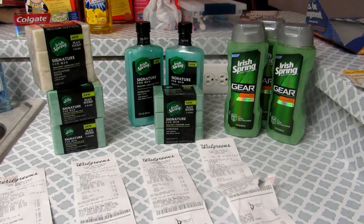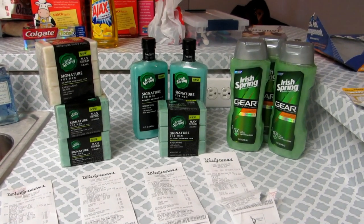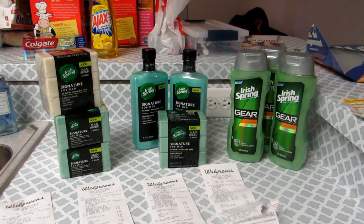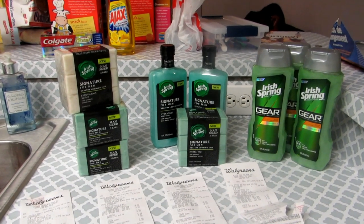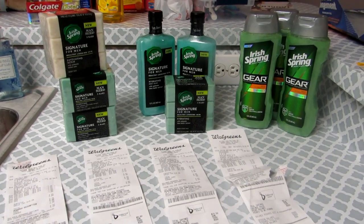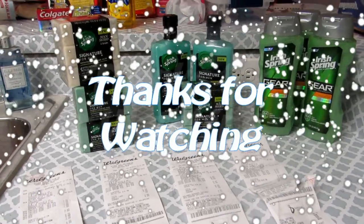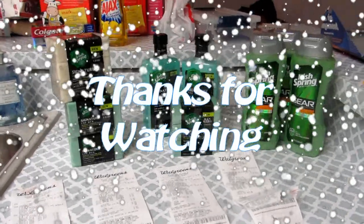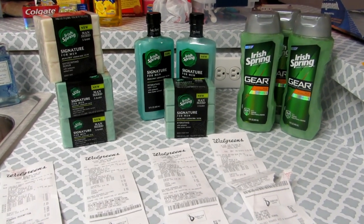My son is stocked up with body wash and things for a very long time. I wish this was on regular sale too so women could use it as well, but if any women out there are using these Signature for Men products, please let me know — because my son is only eleven and he may not use all of this. Thank you guys so much for watching, and if you have any comments, please list them below.